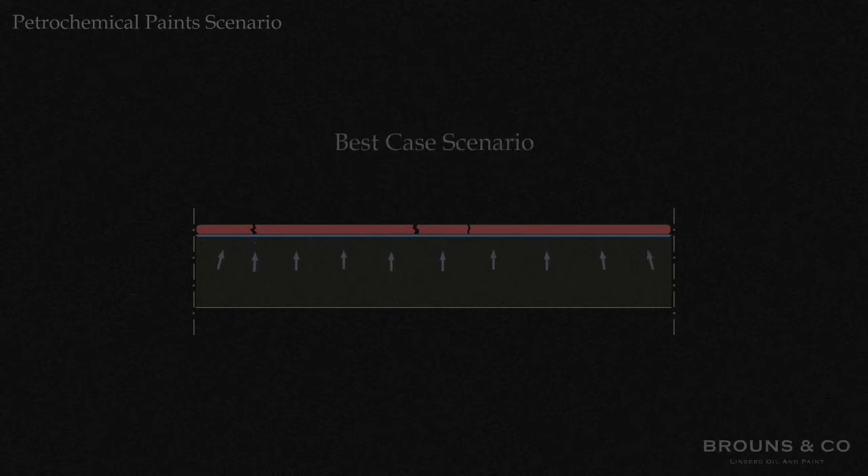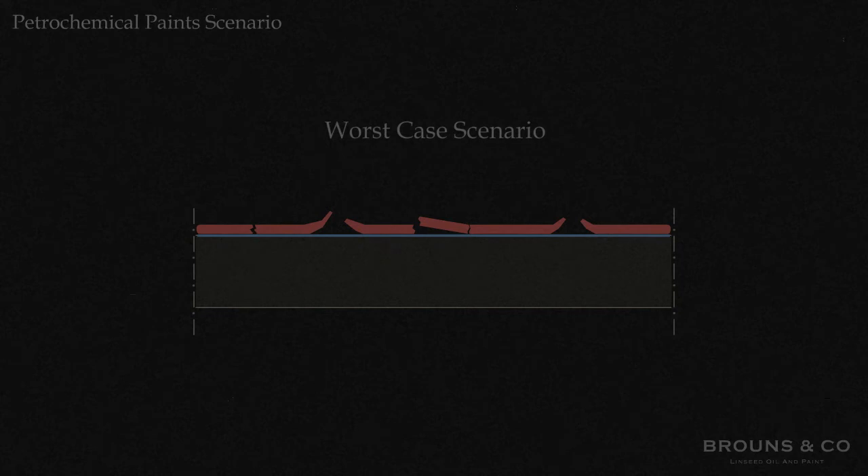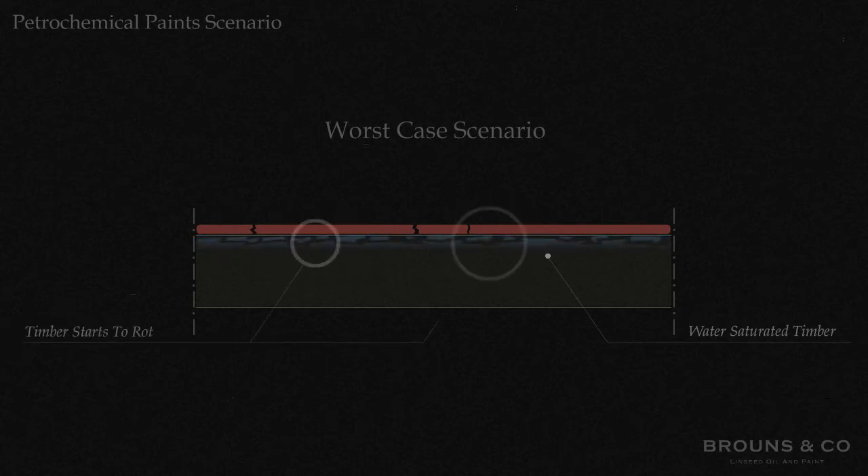So in the best-case scenario, the moisture pushes off the paint from the inside, making the paint flake and peel off. In the worst-case scenario, however, the paint is too strong for this to happen and the water just sits behind coats and coats of paint. Now, eventually, the timber gets saturated and it starts to rot as it cannot dry out.